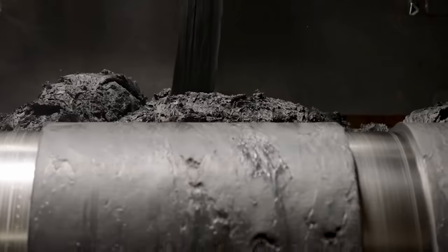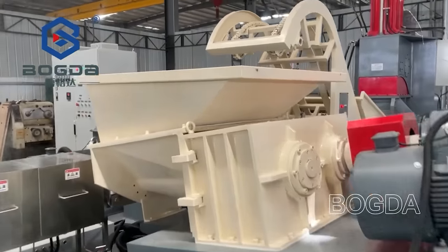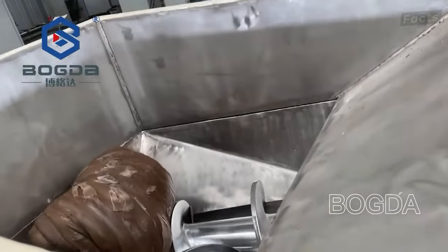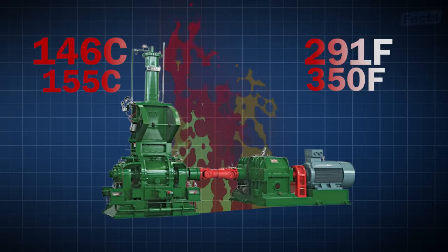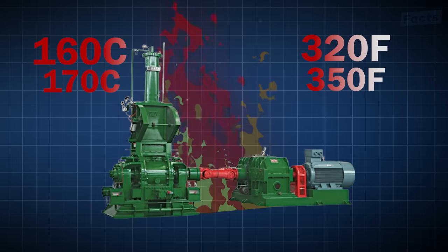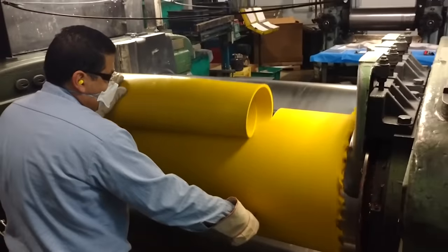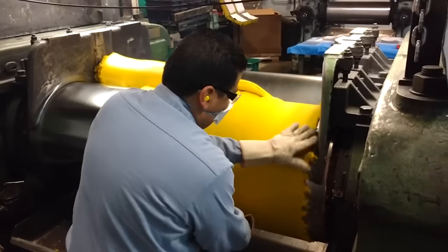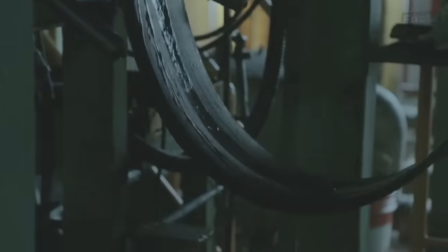To make tires, it all begins with a process called mixing. In this stage, chemical compounds, synthetic rubber and natural rubber are combined together in a giant machine called the Banbury Mixer. This huge machine is heated between 160 and 170 degrees Celsius, causing the ingredients to melt into a smooth, sticky compound that can be molded into different shapes. The next stage is shaping, where the melted rubber compound is shaped into long strips and fed through rollers that compress it to remove any air pockets.